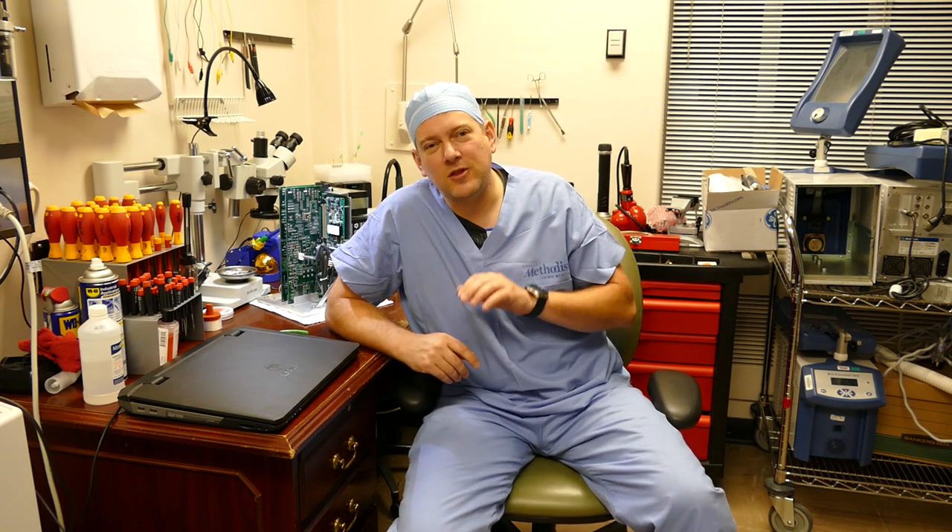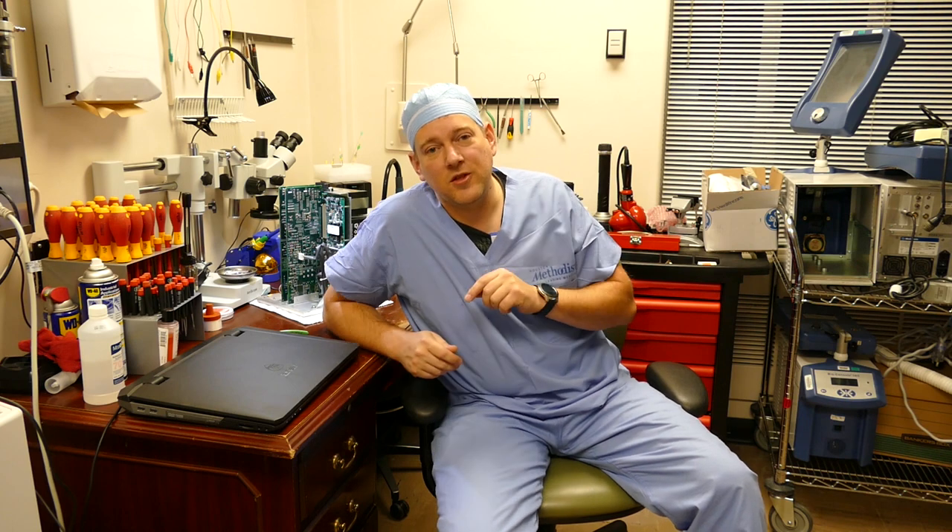The fifth area where biomeds can specialize is clinical engineering and biomed management. The pay scale for biomeds can range from around $25,000 a year for a Biomed 1 all the way up to well above $100,000 a year, depending on the modality — your specialty — that you're trained in. The more motivated and trainable you are, the more money you're going to make. It's that simple.